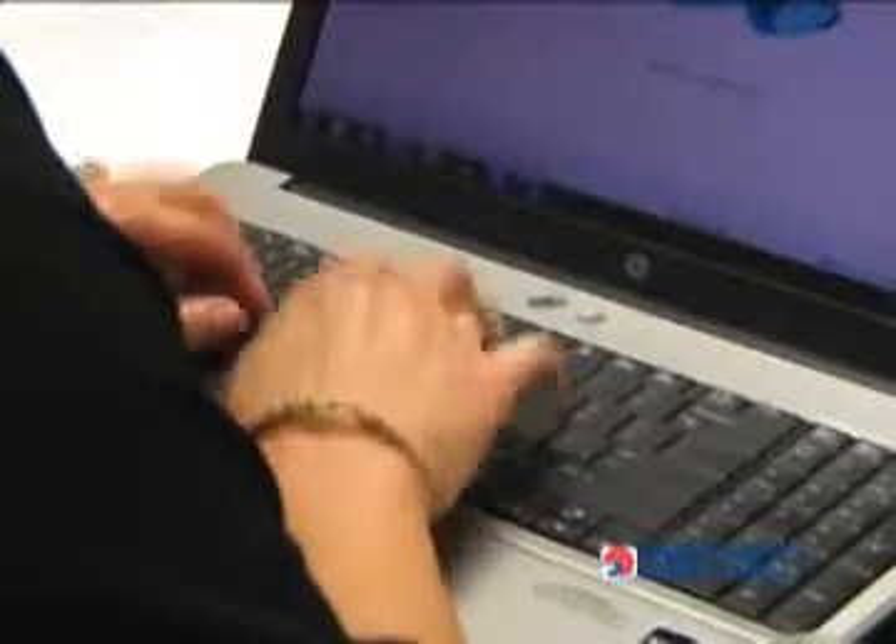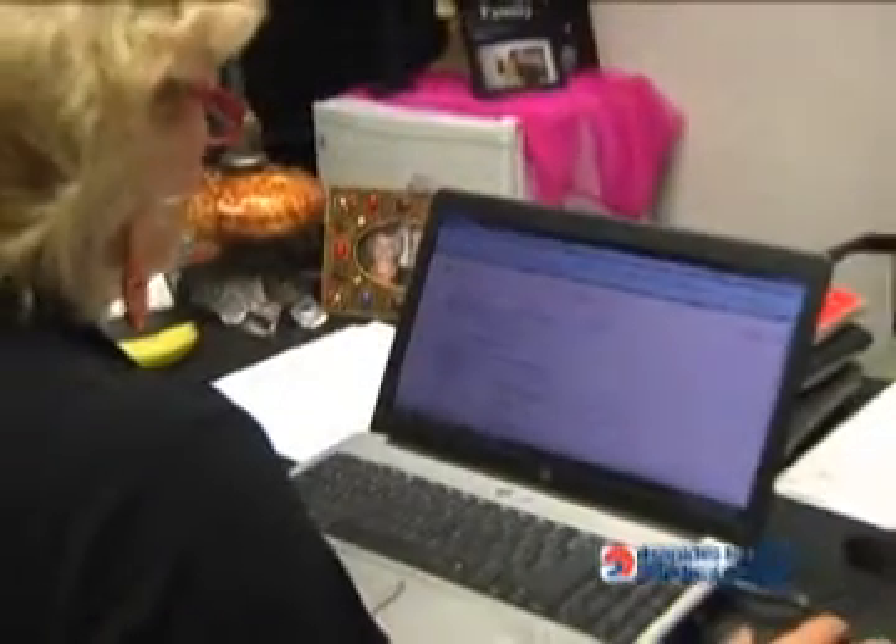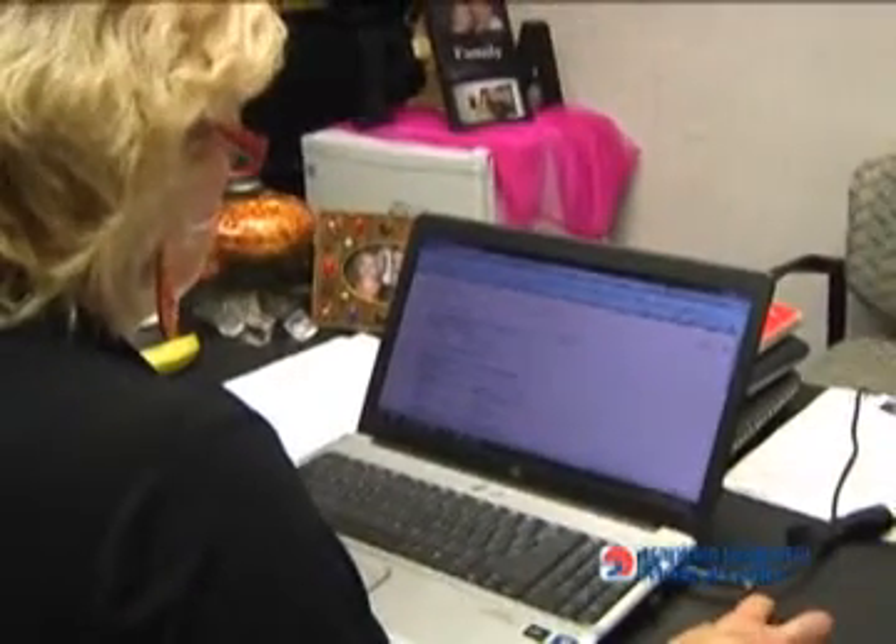But not every woman wants to take a mammogram. Rapides Regional Medical Center's website has a free online tool to assist women in determining their risk for developing breast cancer.